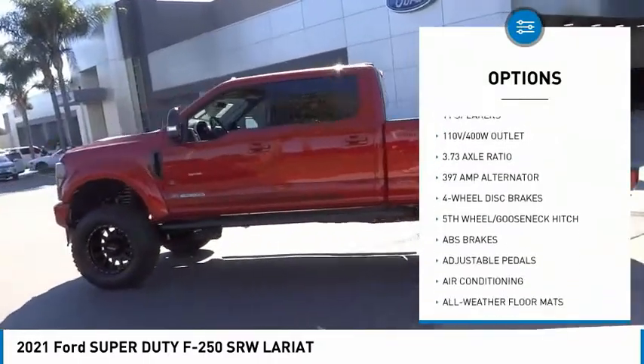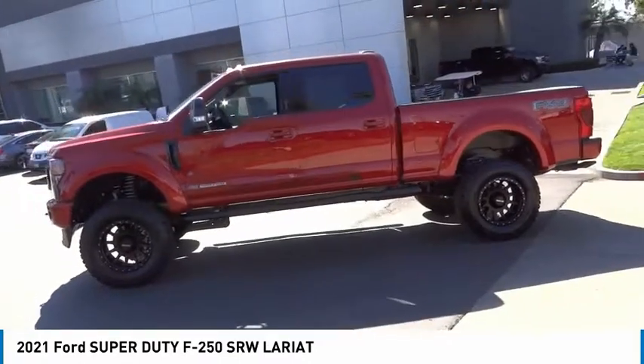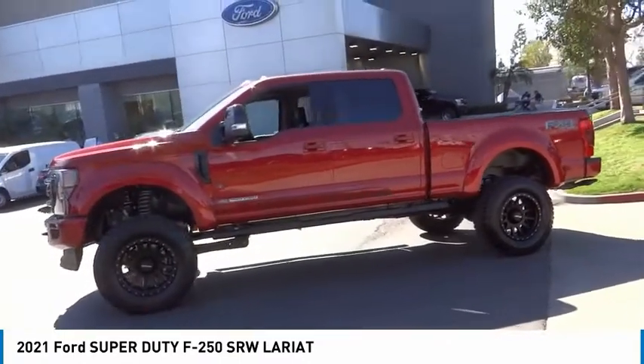Rear step bumper. Remote keyless entry. Fog lights. Four-wheel disc brakes. Engine block heater.